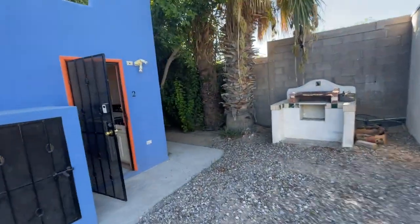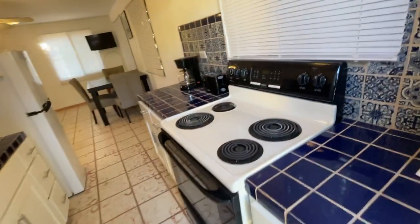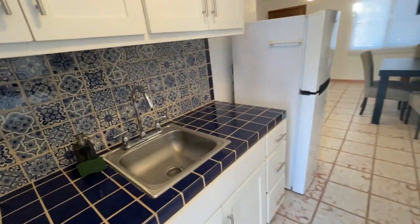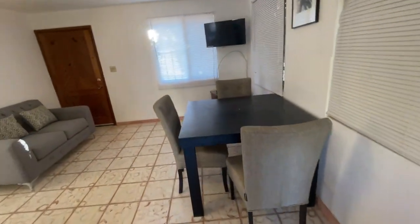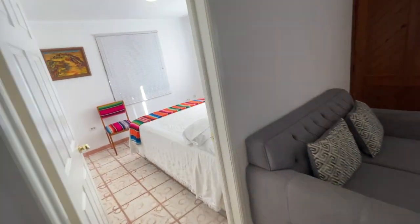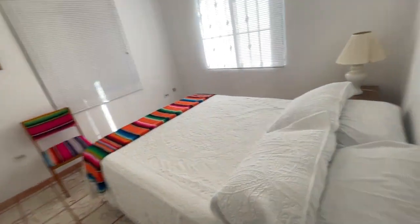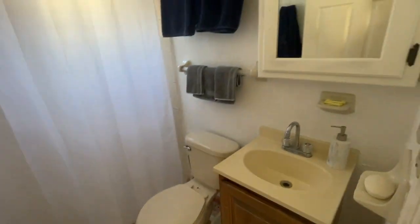This is casita number two. We recently renovated this kitchen. Dining area. Nice, light, and bright bedrooms. Each bedroom has a queen-size bed and plenty of storage. Bathroom.